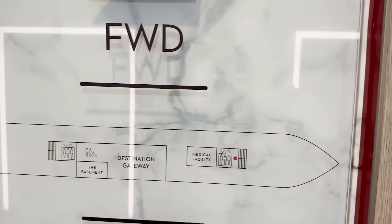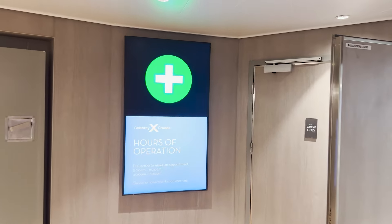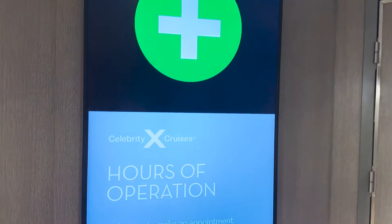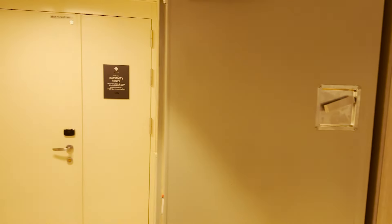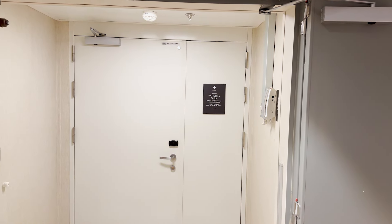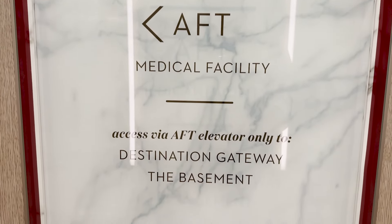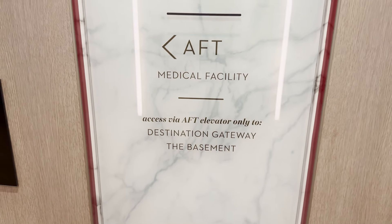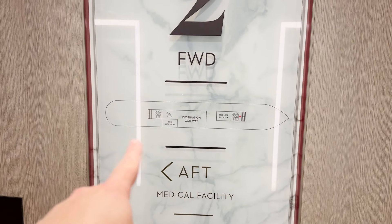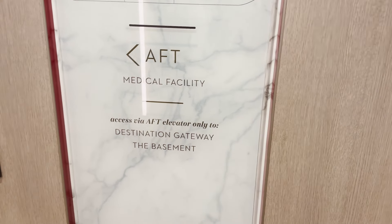Here we see the green and white cross indicating the medical center. The hours of operation are posted right there, so if you need it, just head inside. One important note: the sign says access to Destination Gateway and the Basement is via the aft elevator only — you cannot walk between the forward and aft sections on deck two.